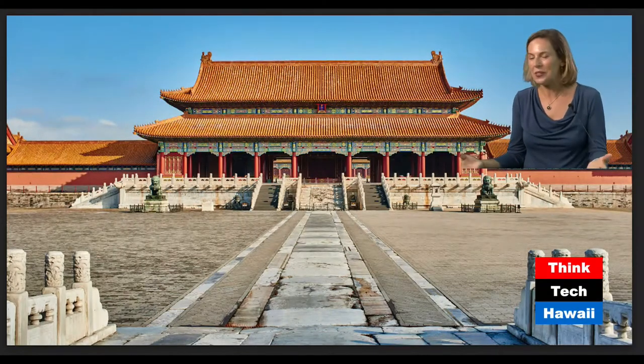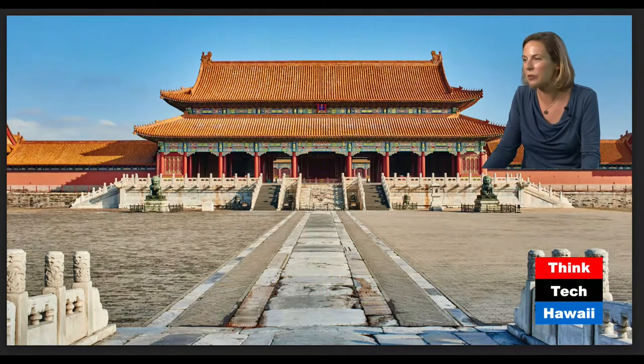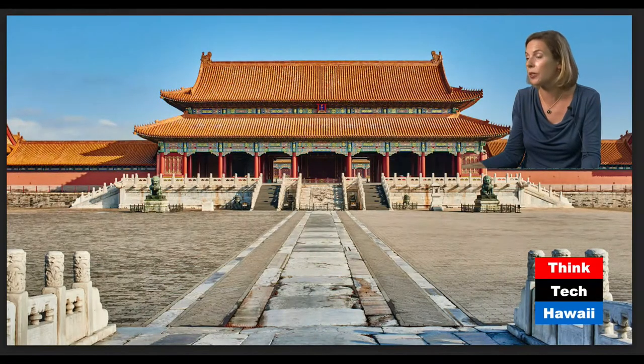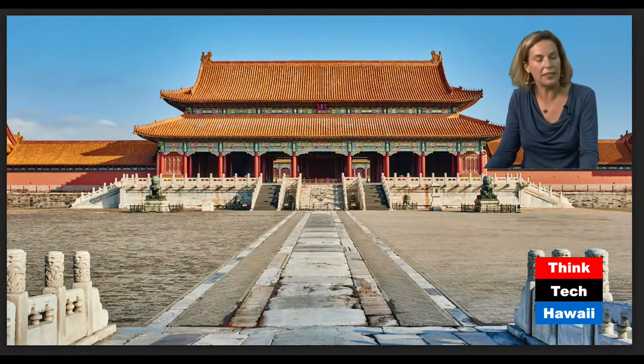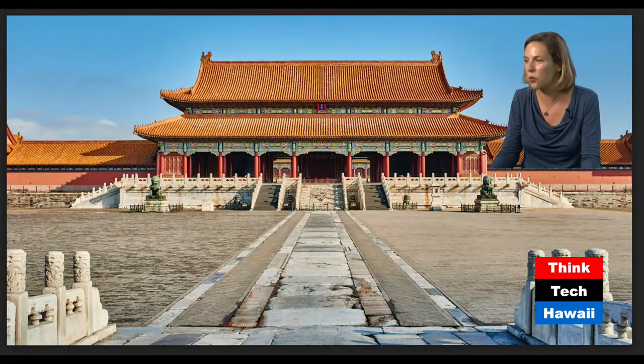We are not in Hawaii here — we are at the Forbidden City in China. The reason I wanted to show this slide was to talk about the importance of the roof as a major design feature in early Chinese architecture, really stretching from the medieval period up into the present. The roof dominates Chinese architecture and becomes its primary ornamental and design motif. We have these really beautiful swooping lines, the gold tile, and all of the color on these surrounding supports.